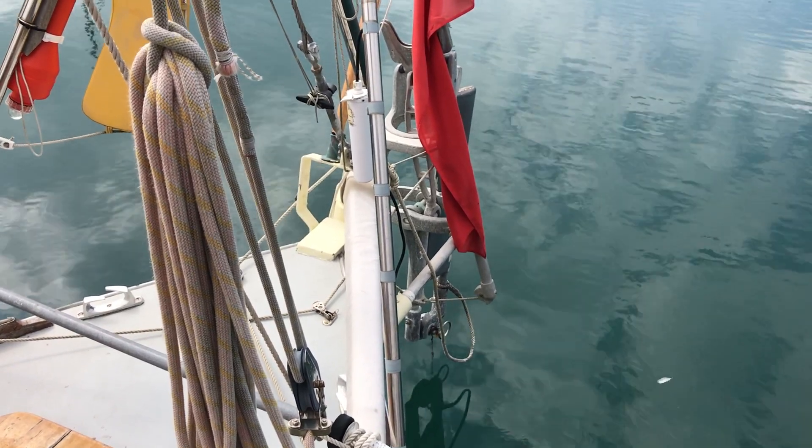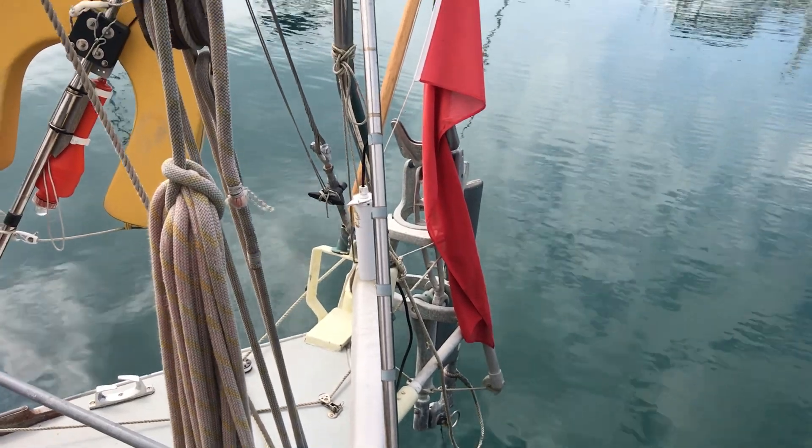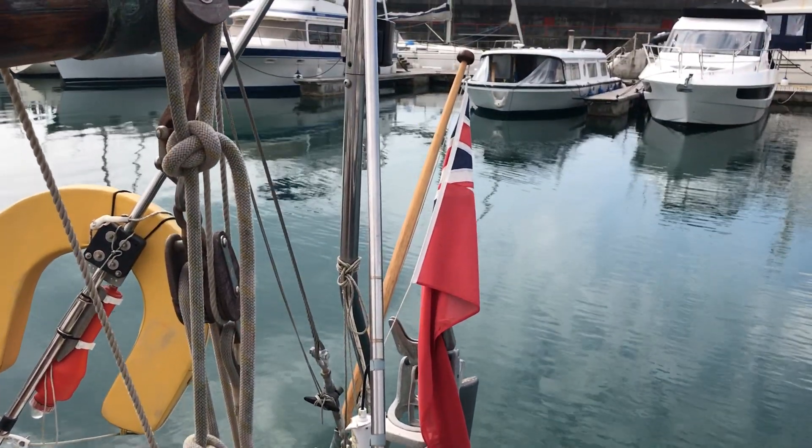Hello boat fans, this is Tim from Boatshed Brighton on board this Hillyard 12 Tonner. I'm going to take you for a little tour around the upper deck so you can see what she looks like and her layout.